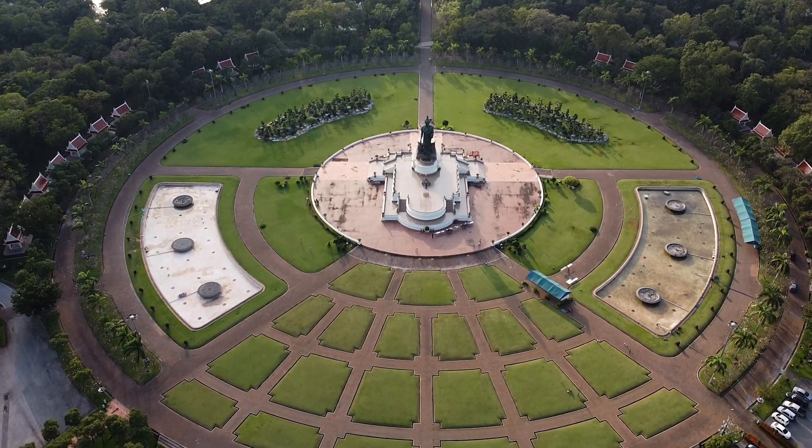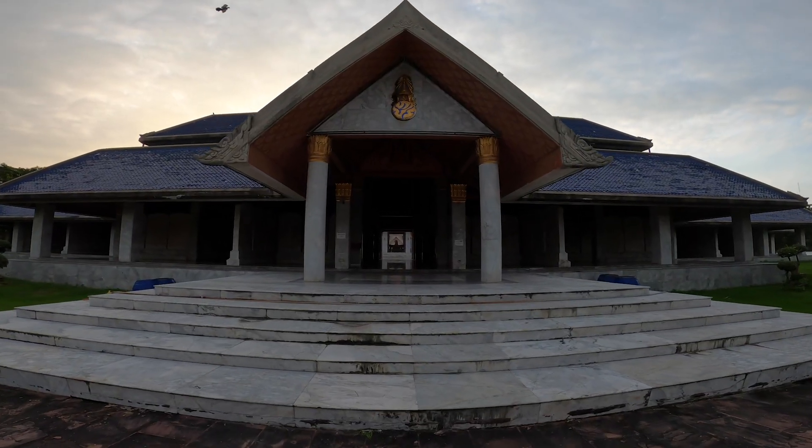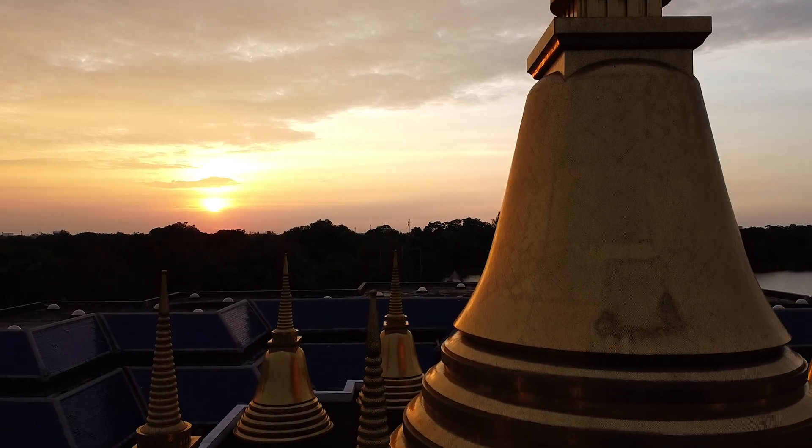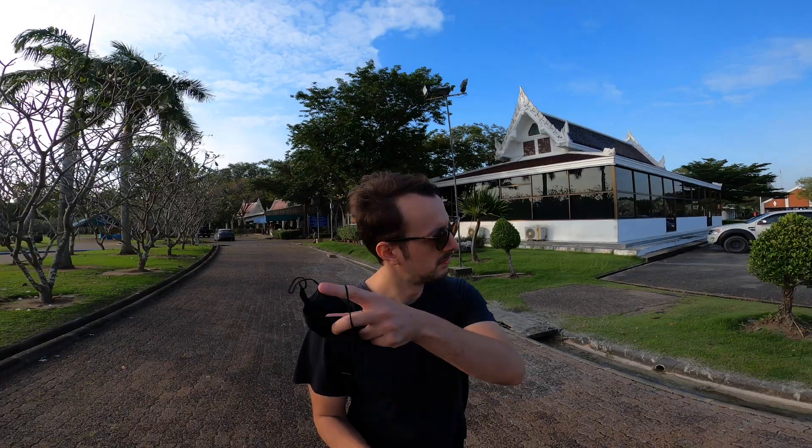Since its opening, a number of landmarks have been added, including the breathtaking Marble Pali Canon Tripitaka with a nine-tiered pagoda in the middle, which we will take a look at later in the video. It looks as though there aren't any bikes to rent at this park, unfortunately.